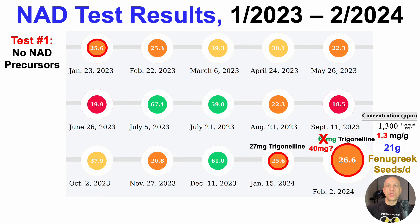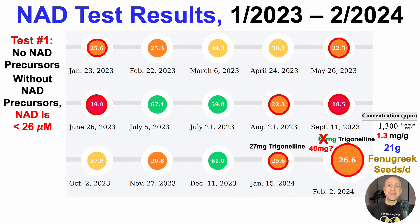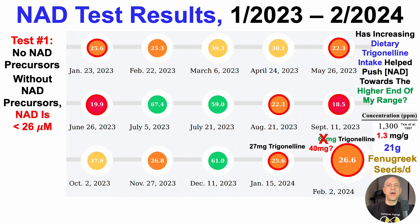Without NAD precursors, note that my highest value has been 25.6 micromolar — both for the chickpea test last month and also for my first ever test. Without NAD precursors, NAD has never been higher than 26 micromolar. This is why I say this is, at best, a minor NAD increase, as it's never been higher than 25.6 and here I've got 26.6. Note that for one of those tests it was 18.5 micromolar, which raises the possibility that increasing dietary trigonelline intake may have helped push my blood intracellular NAD levels towards the higher end of my range, which is 25.6 micromolar without NAD precursors.